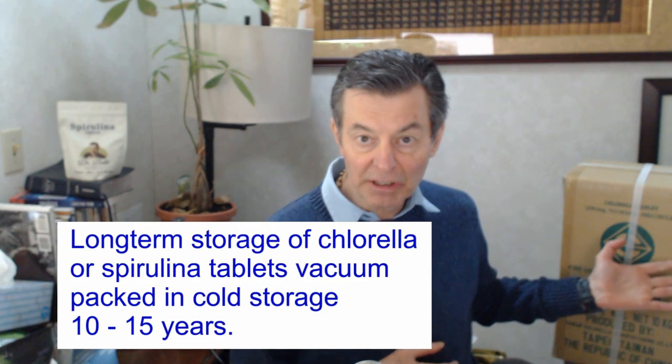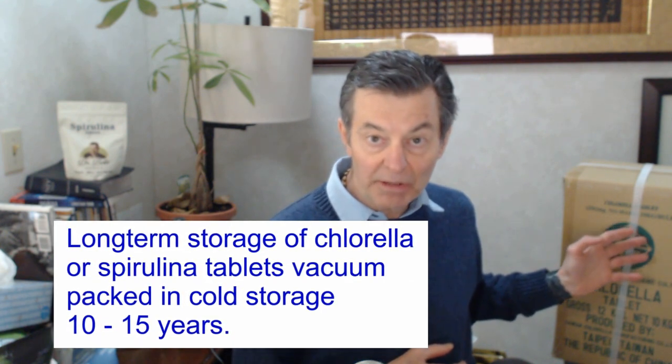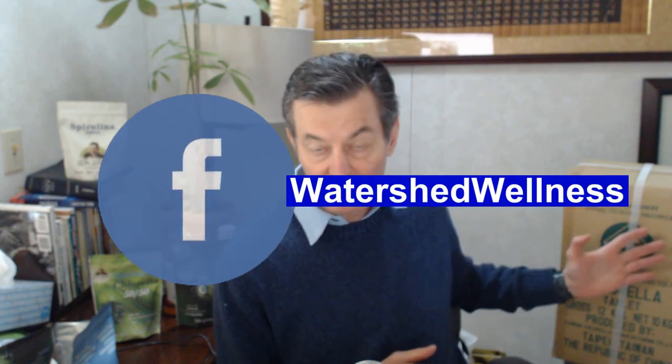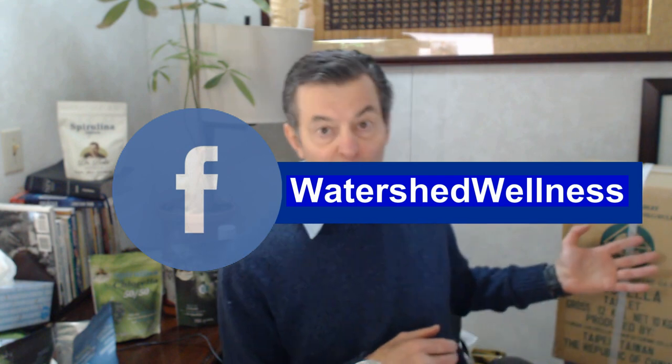You take something like that and put it down in your basement or a storage facility near your house — wherever. It's going to last 10 years easily unopened, probably a lot longer. It's all vacuum packed, hasn't seen the light of day, and it's not going to have any light damage. It's the perfect way to store long-term food. This is 10 kilos — there are 40,000 tablets sitting in here right now.